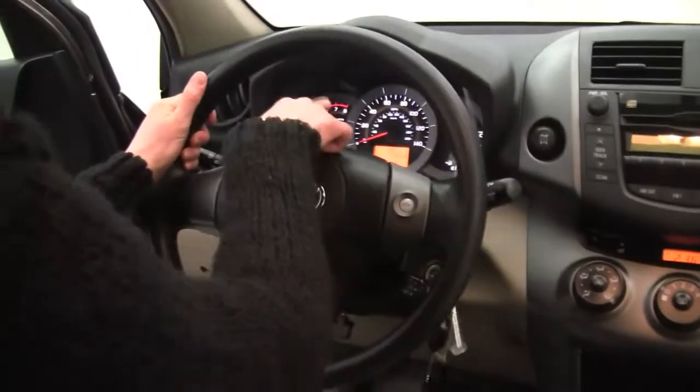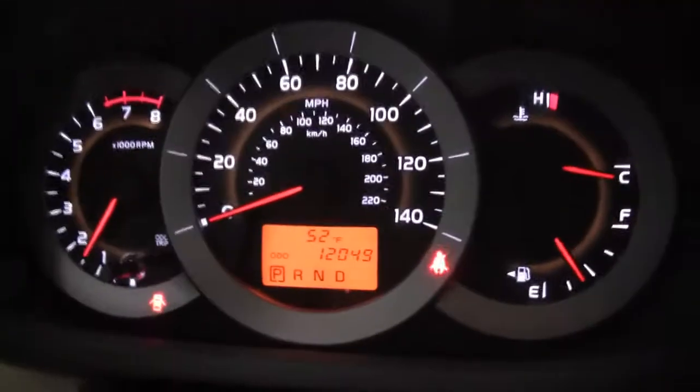And check it out everybody — low mileage! This vehicle only has 12,049 miles on it. Say what?